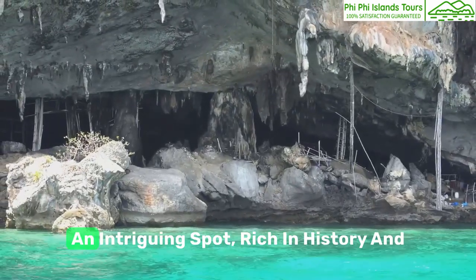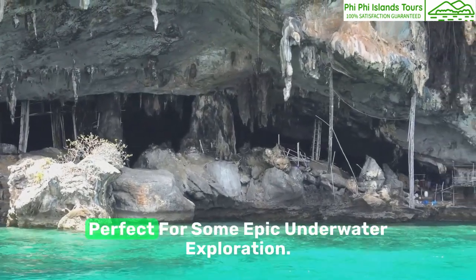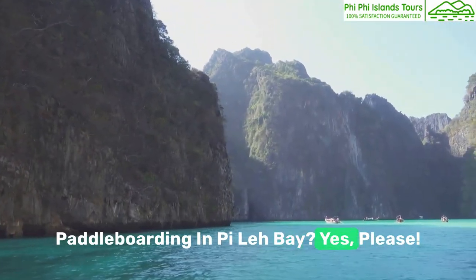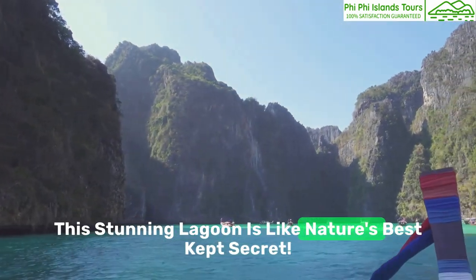Say ahoy to Viking Cave, an intriguing spot rich in history and perfect for some epic underwater exploration. Paddleboarding in Pila Bay? Yes please — this stunning lagoon is like nature's best-kept secret.